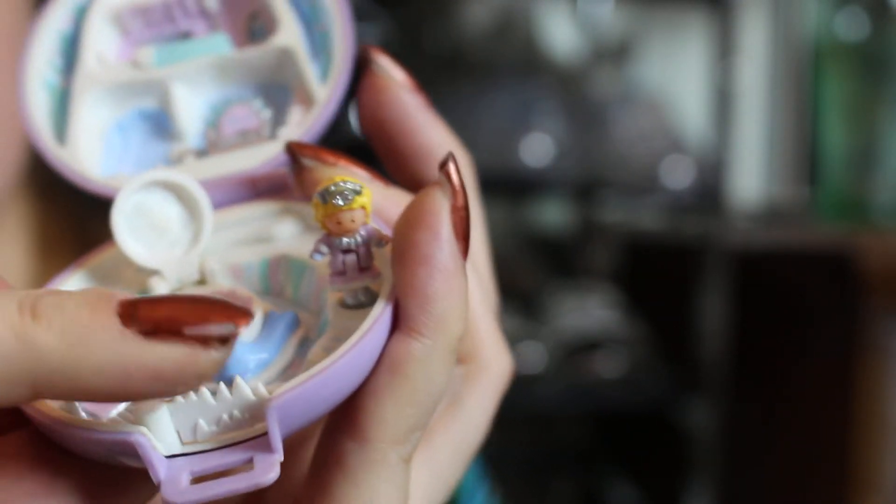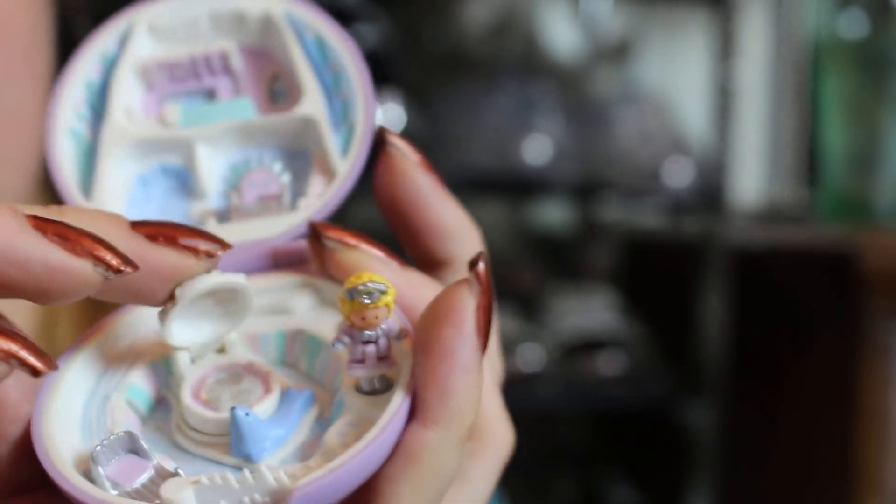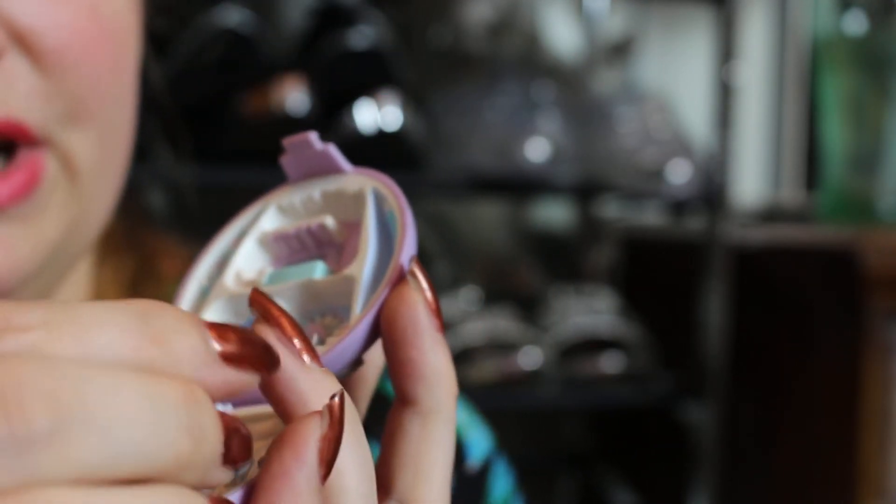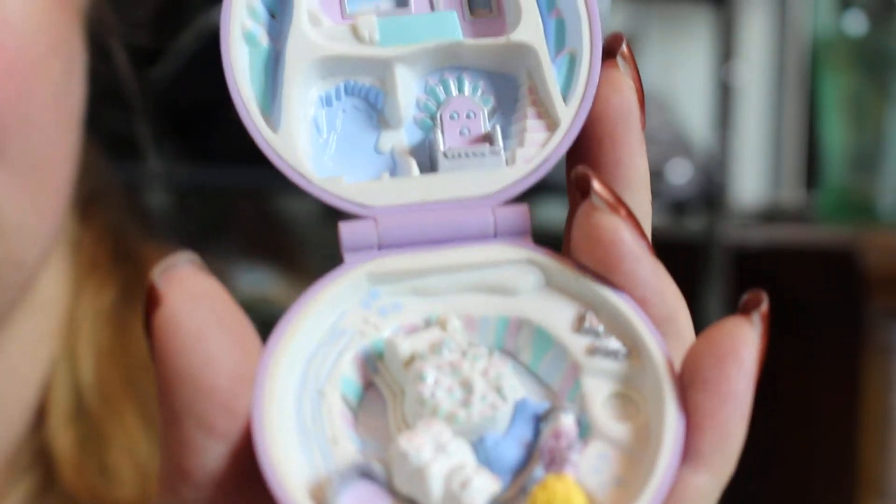The little door here opens as well — super cute. I love these. I got rid of a lot of my Polly Pockets when I first moved out on my own because I needed the money, and I really regret it. But these guys I always kept, and I'm glad I did. There's a green one that I really, really want in this set and it's hard to find, but I definitely need to get it.